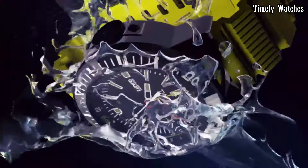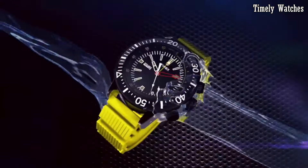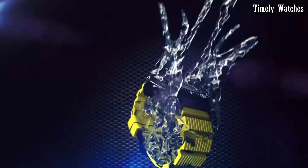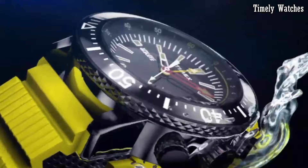They are designed to withstand the rigors of daily life, featuring rugged yet stylish cases and water resistance for durability. The Intelligent Quartz collection caters to diverse tastes, offering a variety of designs from classic to contemporary.